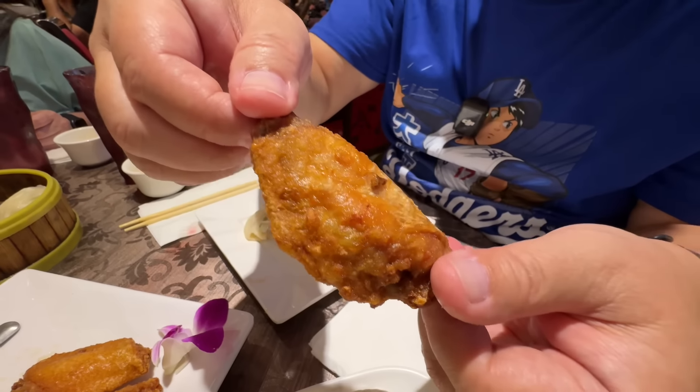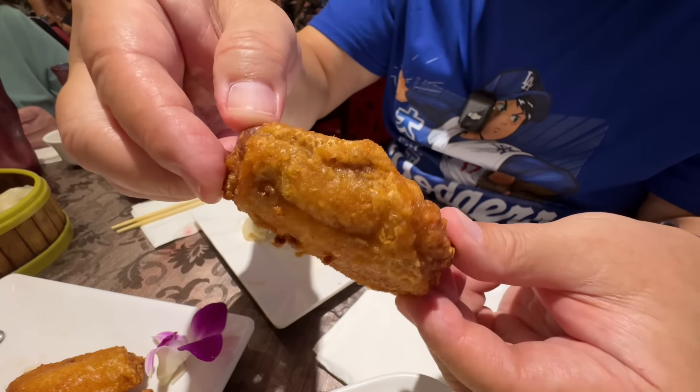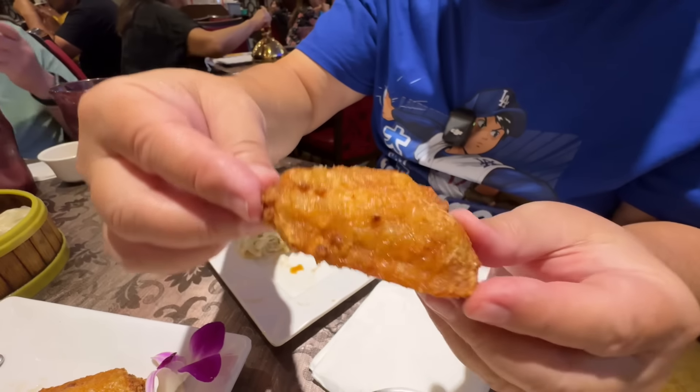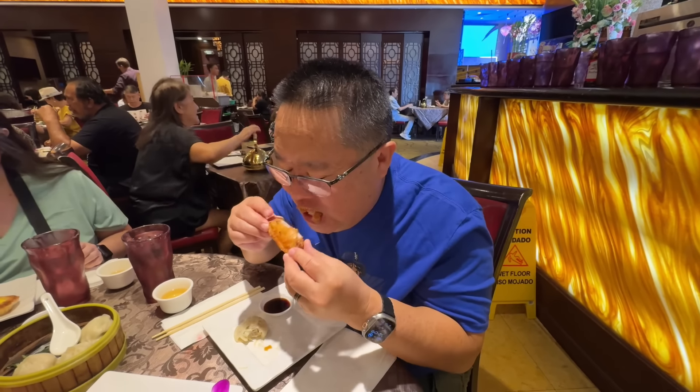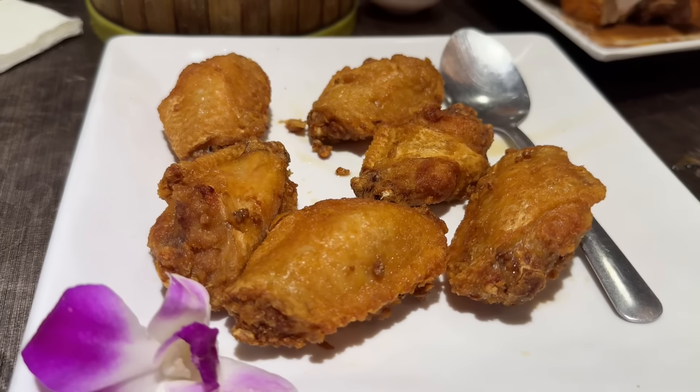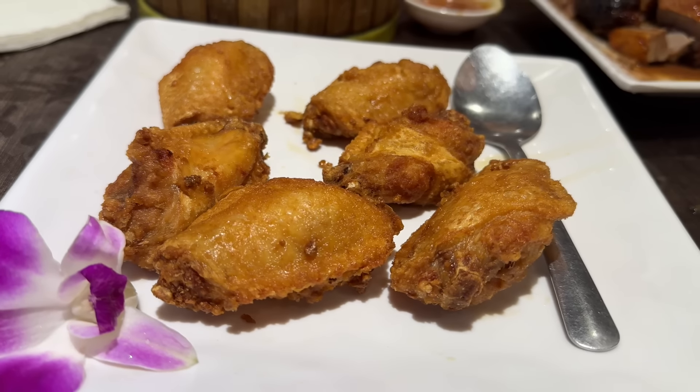When I saw chicken wings on the menu I had to get them. Look at that nice crispy golden fry. They're hot to the touch. Chinese restaurants know how to fry chicken wings — they are so juicy and the fry is light and crispy. These are great chicken wings, wow, delicious!